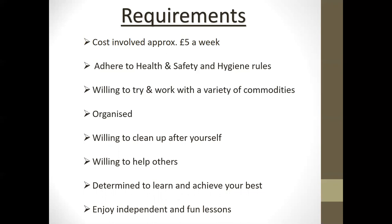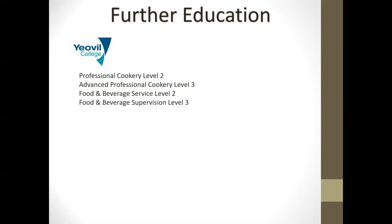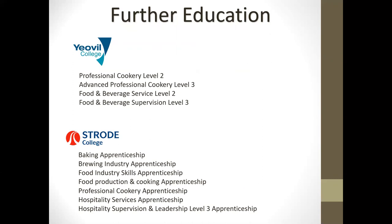Students need to be determined to learn and achieve their best, and they need to be independent — they will find the lessons fun. If they decide to move on to further education, there are a variety of courses they could look to do at Yeovil College. If they achieve Level 2 in the hospitality and catering course, they could then go on to do a Level 3. At Yeovil College they also provide a variety of apprenticeship opportunities within hospitality and catering.